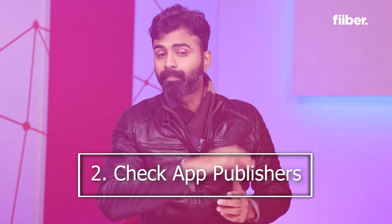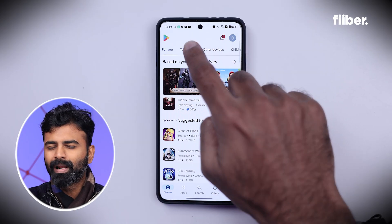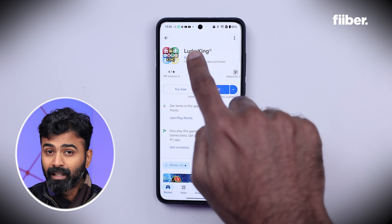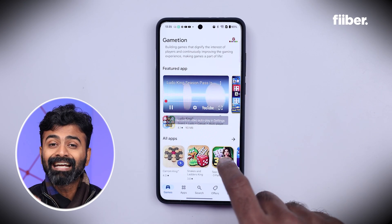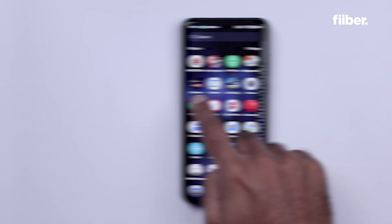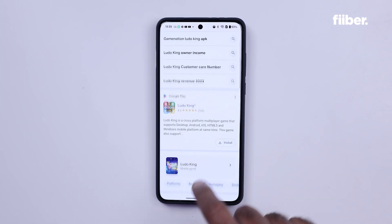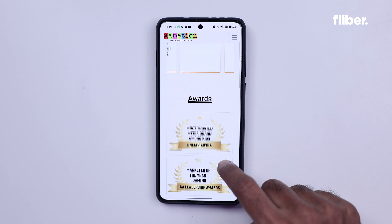Before installing any application, you must check the app's publisher and make sure that it's genuine. It's unlikely that apps from reputable publishers will have any kind of malware or bugs. Trusted publishers also ensure that the apps they upload are well-coded and get regular software updates and security updates to protect your device. So always look up the publisher on the Google Play Store or the App Store and make sure that the app you're installing is from a genuine publisher.